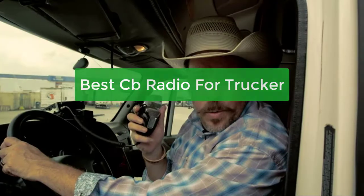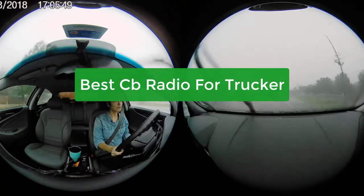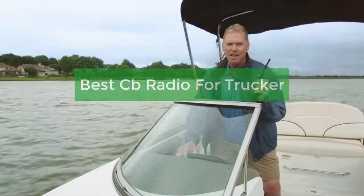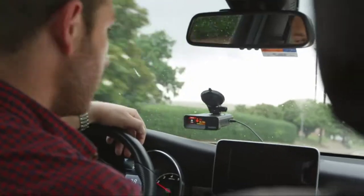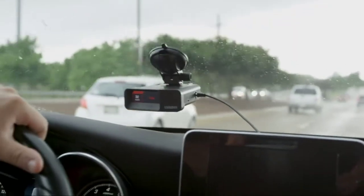Are you looking for the best CB radio for truckers? You've come to the right place. We've compiled a list of the top CB radios for truckers based on performance, features, and price. Whether you're looking for a basic CB radio or one with all the bells and whistles, we've got you covered. Let's get started.